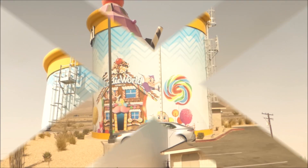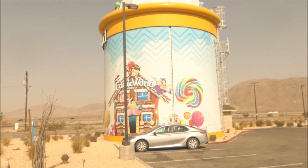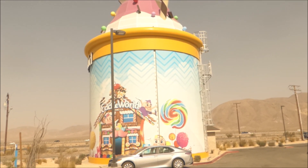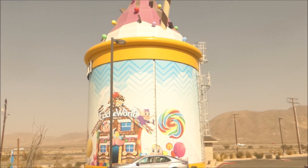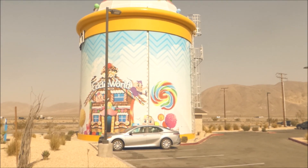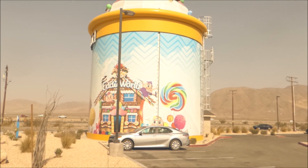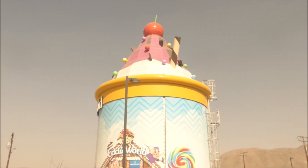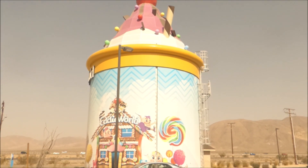What's up with the giant sundae? Well, the sundae is built on top of a water tank in front of the front corner of Eddie World's parking lot. The tower was transformed into the giant sundae in October of 2017, about two years before Eddie World actually opened. The cherry on top lights up, so you can always find your way to Eddie World.